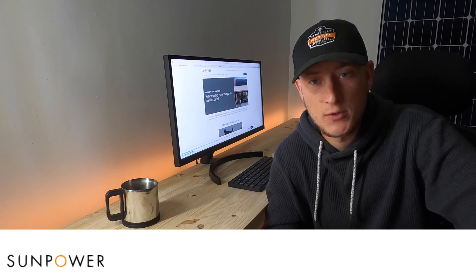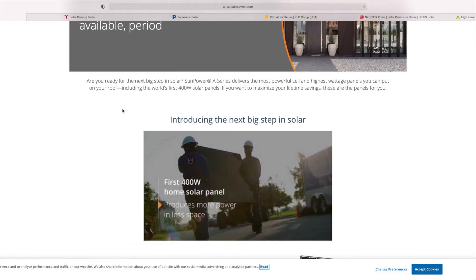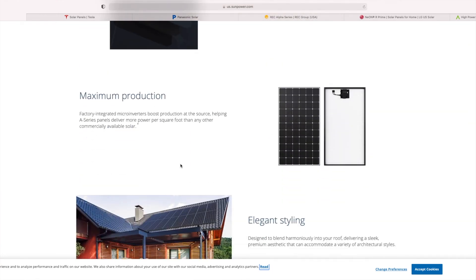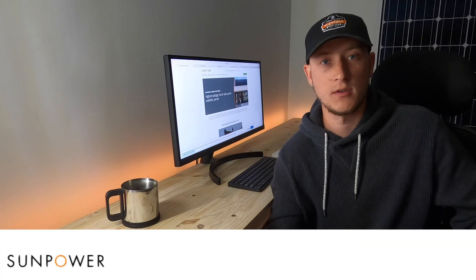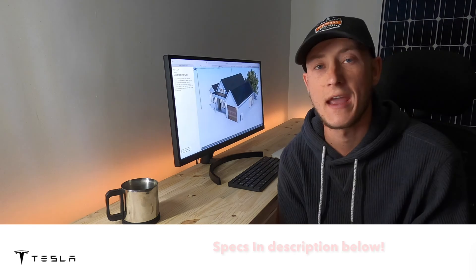SunPower is extremely exclusive. If you want SunPower panels, you are going to have to reach out to a contractor that is a SunPower dealer. The SunPower A series is by far the most expensive solar panel you can purchase. If you're looking for the best and you're looking for premium, SunPower obviously offers that.